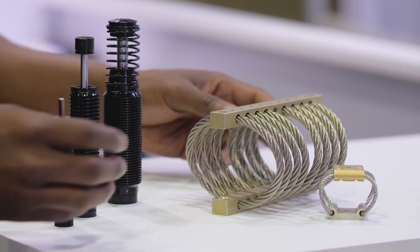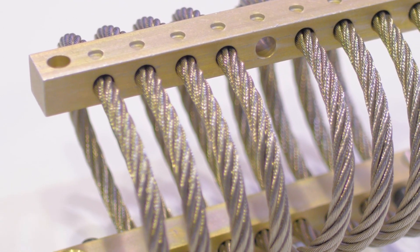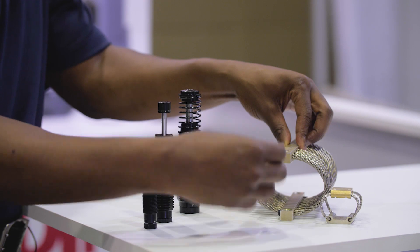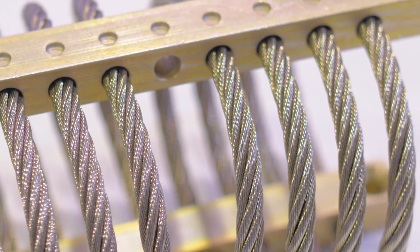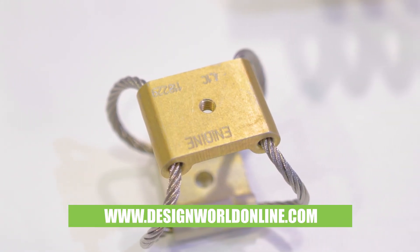These wire rope isolators here — it's a stainless steel aluminum wire wound between two bars. This allows you to mount your equipment on top of that and to protect your equipment from any vibration or shock components that may affect or harm your equipment as part of your process.